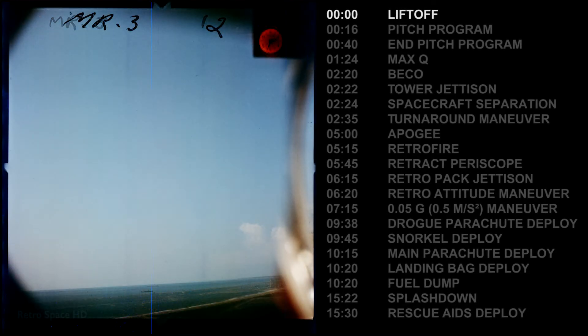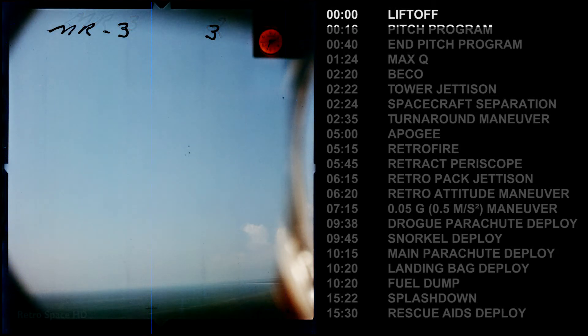Liftoff, liftoff, liftoff, and the clock has started. Yes sir, reading loud and clear.